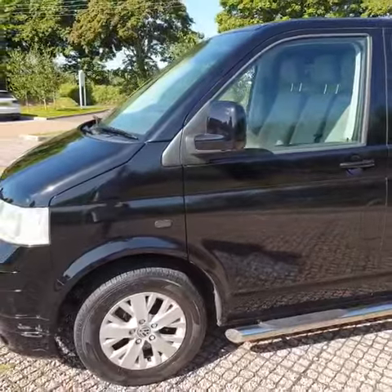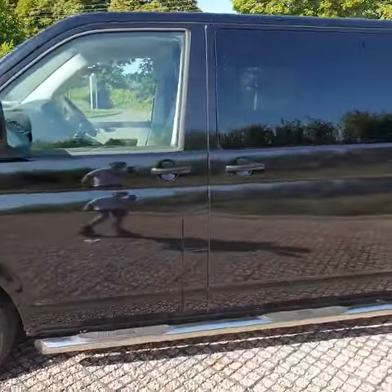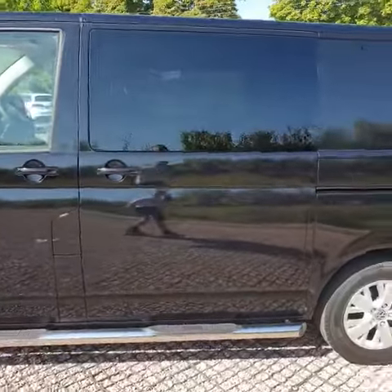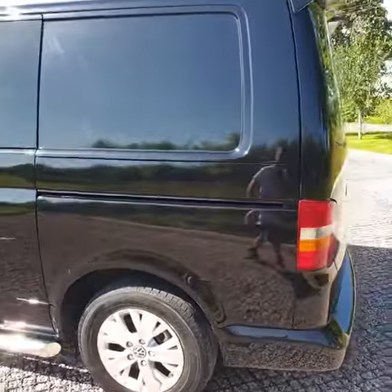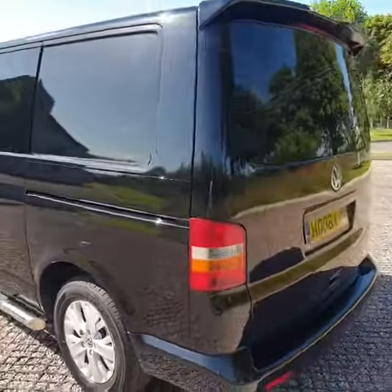It comes with alloy wheels, body kit, sidebars, privacy glass, one sliding opener window, one fixed window, and a rear tailgate with roof spoiler.